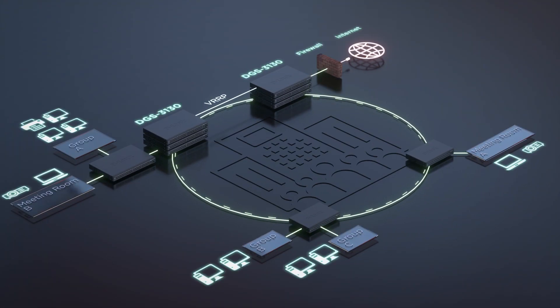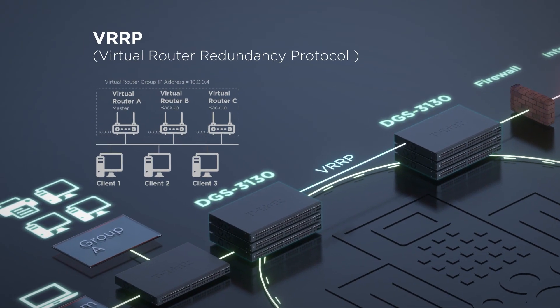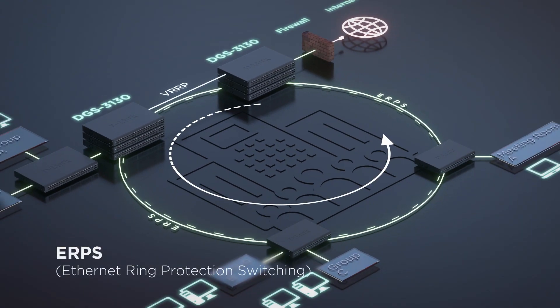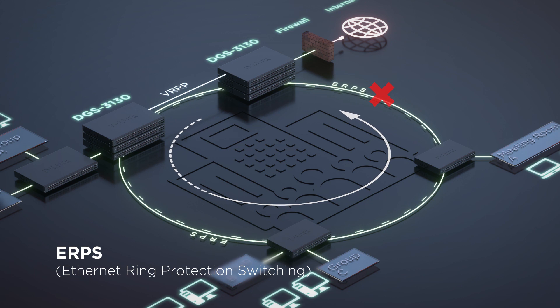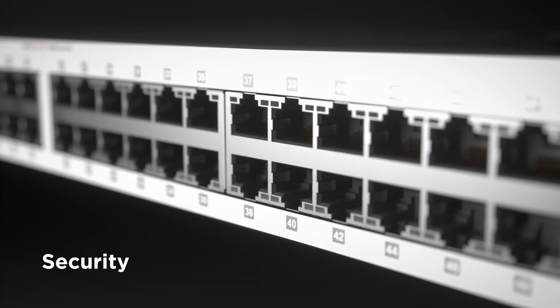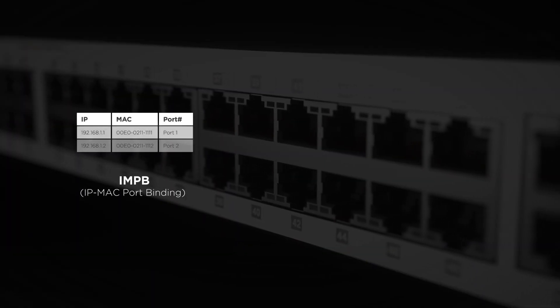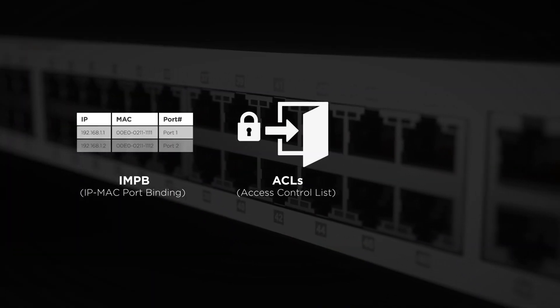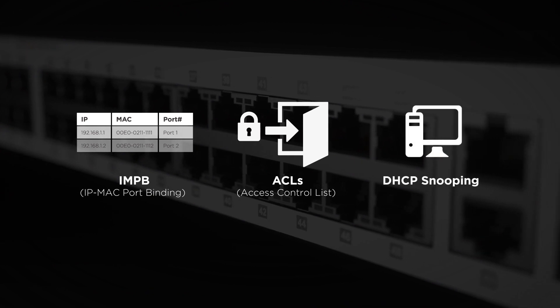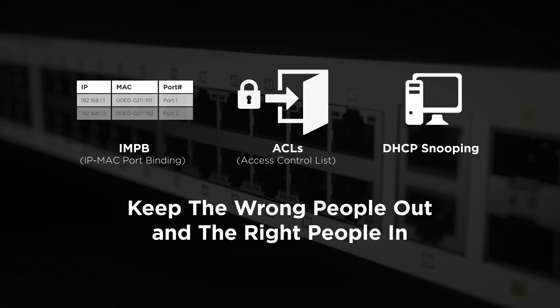For reliability, the DGS 3130 is a switch you can depend on. Its six kilovolt surge protection and VRRP capabilities reduce the likelihood of single point failures, while Ethernet ring protection switching enables alternative routing. For security, its IP-MAC port binding capabilities, access control listings, and DHCP screening keep the wrong people out and the right people in.